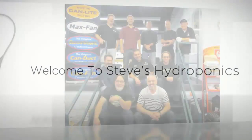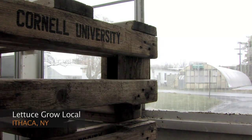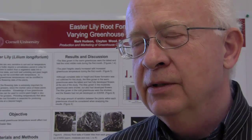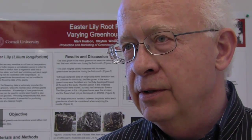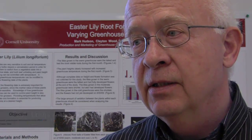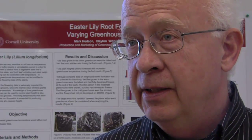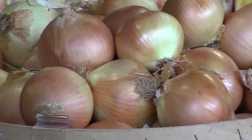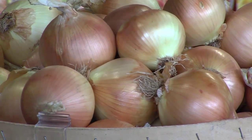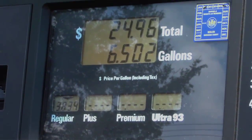Welcome to Steve's Hydroponics. It all started in the Controlled Environmental Agriculture Program at Cornell University. Nearly 20 years ago, NYSERDA — the New York State Energy Research and Development Authority — were thinking along the lines of peak oil, of the time when oil prices would become very high. The goal was how do we make sure we can have fresh vegetables in New York State when transporting them from California or Mexico becomes a problem because of the high cost and non-availability of diesel fuel.